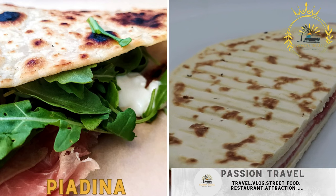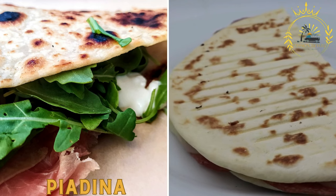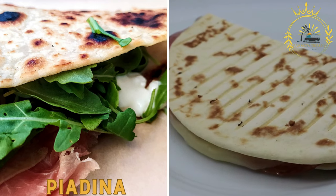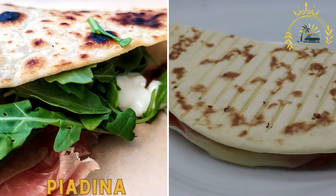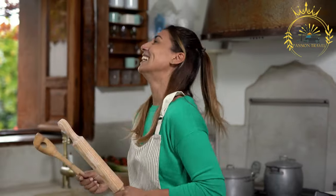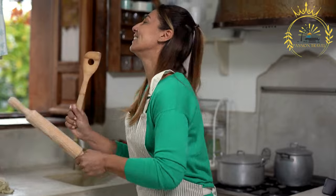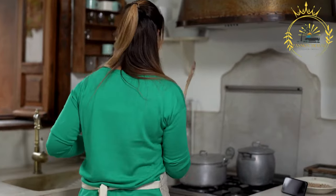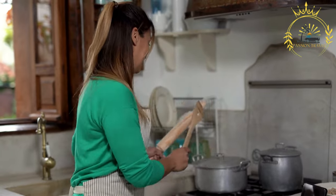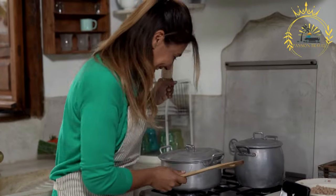Piadina: hailing from the Emilia-Romagna region, piadina is a thin, unleavened flatbread. It is often filled with ingredients such as cured meats, cheese, and vegetables, making it a popular street food option. Piadina originates specifically from the areas of Romagna and Rimini, and is enjoyed as a quick and tasty snack or light meal.